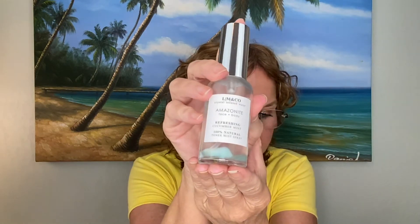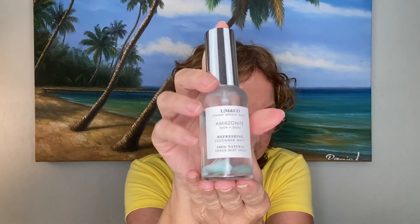The next thing in my May box is from LM & Co. This is the Crystal Infused Toner Spray and it sells for $22. It's made with cucumber, mint, and infused with real amazonite crystals — you can see them in the bottom of the bottle, which is a really cool touch. I think this is a beautiful facial mist. It's great for a hot summer day. I keep this in my fridge. We haven't gotten to the hottest part of our summer yet here in San Diego — July through October is when we get our hotter temperatures — but I've already used some of it. The cucumber mint scent is so refreshing. I absolutely love this.